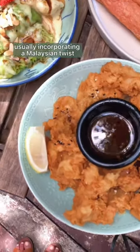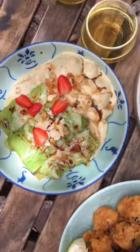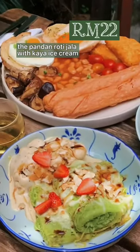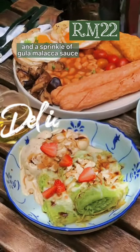They serve international dishes usually incorporating a Malaysian twist, like their basic breakfast platter, their deep-fried seafood with sweet chili sauce, and my favorite — the pandan roti jala with kaya ice cream and a sprinkle of gula melaka sauce.